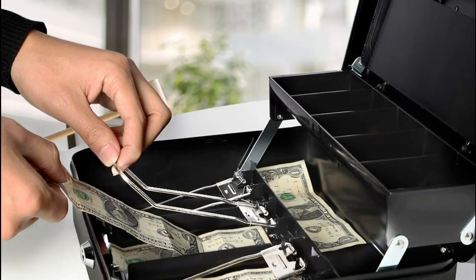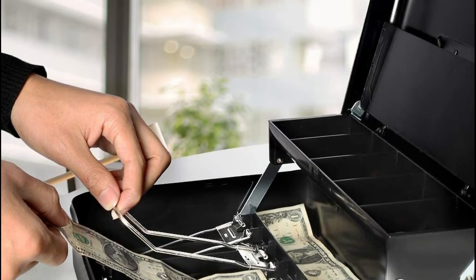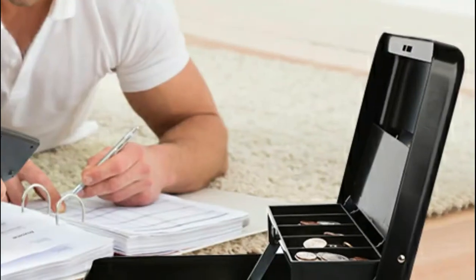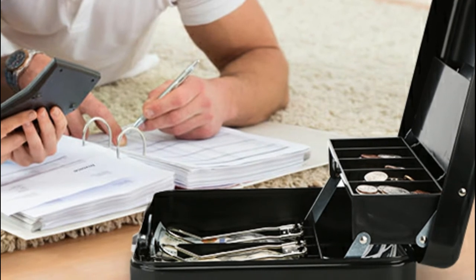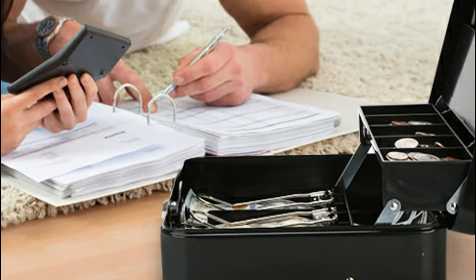Ideal for home, office, and yard sales — easy to keep cash and coins safe. Four strong spring clips help organize paper bills and checks separately. New design adds a cover on the coin trays to hold coins securely inside the lock box.